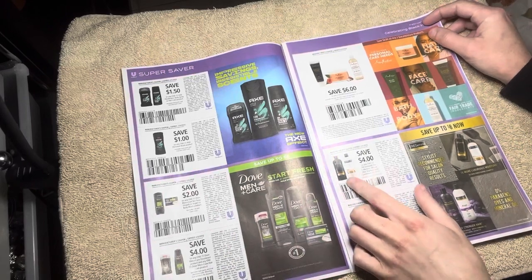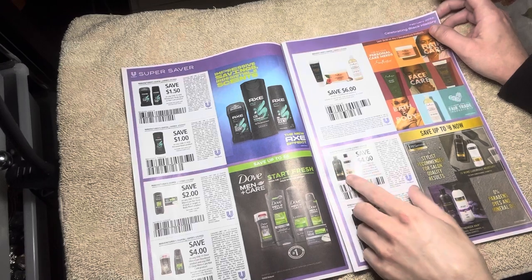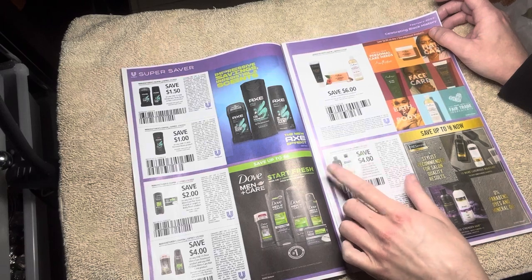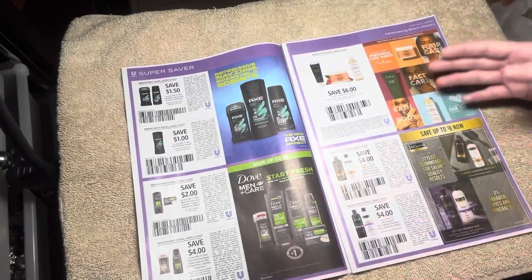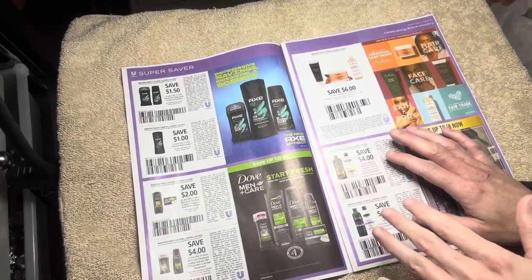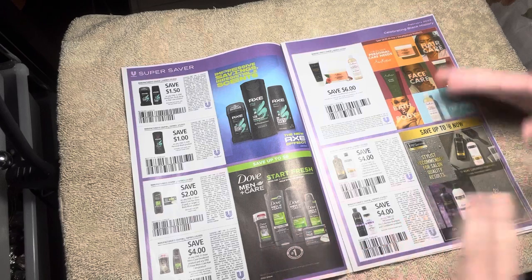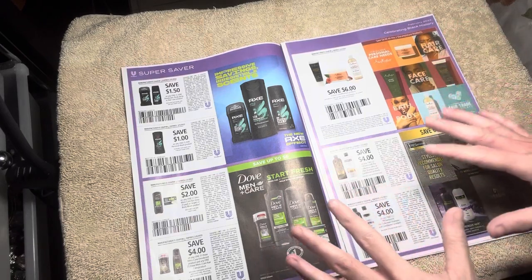They do have the Rich Moisture TRESemmé — that one is actually my favorite out of the two. They're silky and smooth. I like this one more because it's more moisturizing than the other one. The other one I feel like it doesn't really do much, and when I use it my hair is still frizzy.